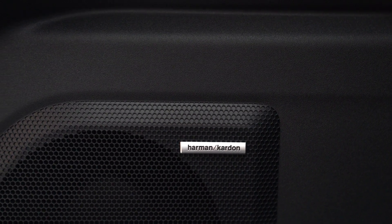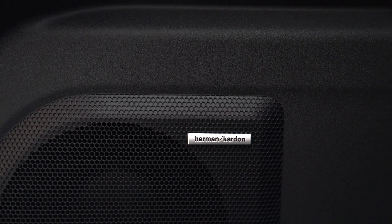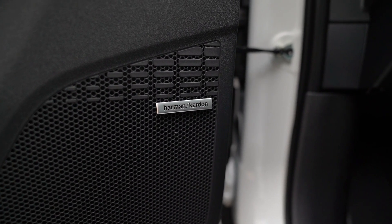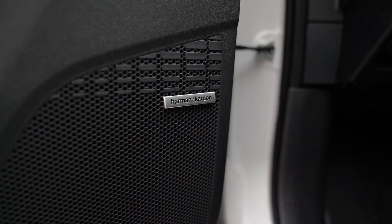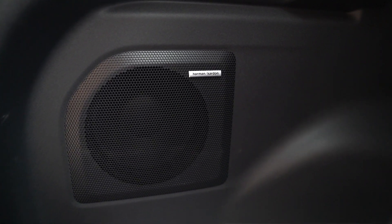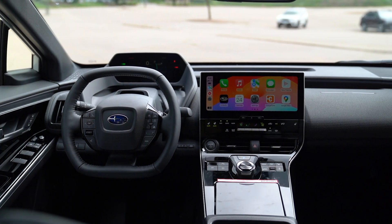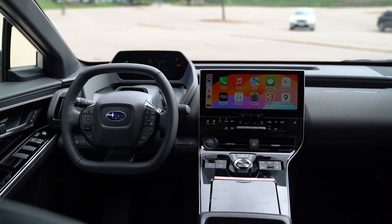A few other things in the Limited model: it gets the Harman Kardon sound system. Some upgraded sound systems I could take or leave, but when I had Spotify going, I was very impressed with how good it sounded. There's a subwoofer in the back, and it's a pretty noticeable improvement over the base sound system — definitely a worthy upgrade.